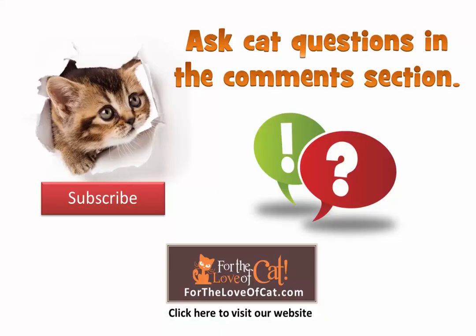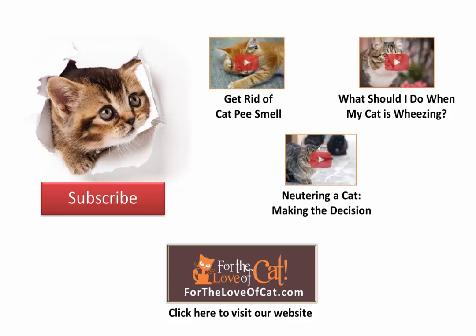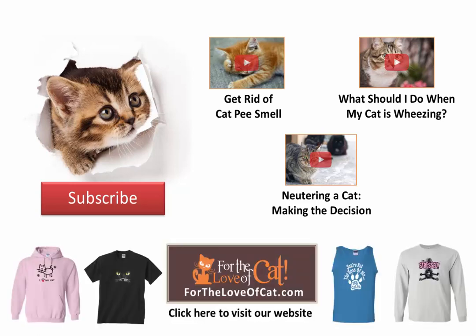ForTheLoveOfCat.com is dedicated to you and your feline friends. Ask any question about cats in the comments section. Click in the video or links below to watch more great cat care videos. Subscribe to this YouTube channel, visit our website, or browse our online gift store to find fun feline fashion.